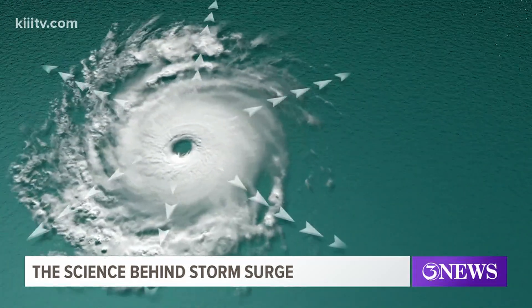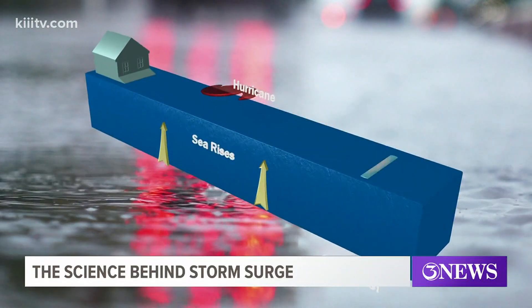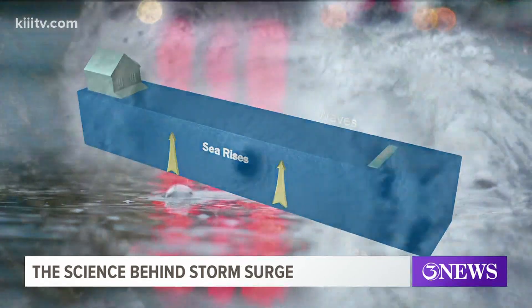This happens when strong winds of an approaching hurricane push water onshore. As a result, the sea rises and a bulge of water sweeps over coastal locations, causing flooding.